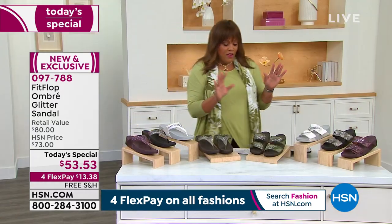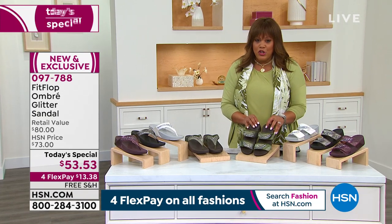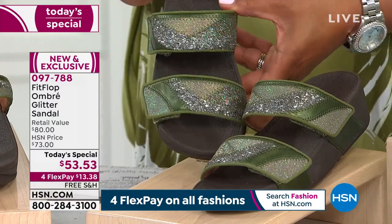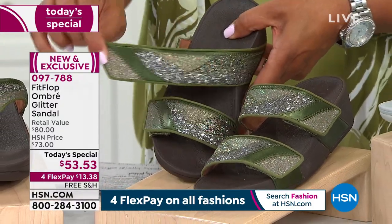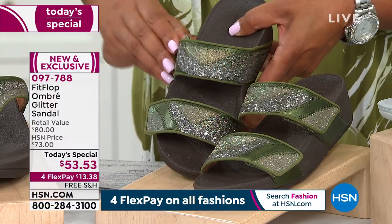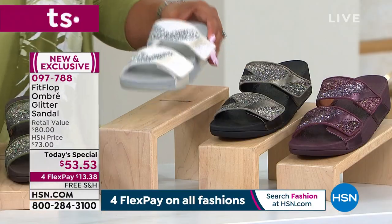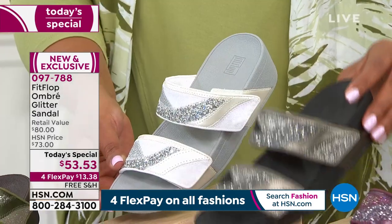And then we have the slides. We have the slides again in that beautiful olive. One of you asked: is this wide or medium? It's not wide, but you can loosen it up. We have that hook and loop closure so that if you need to loosen it, you loosen it; if you need to tighten it, you tighten it. Here is your olive in the slide, and your urban white in the slide — it's so beautiful — and then the pewter.